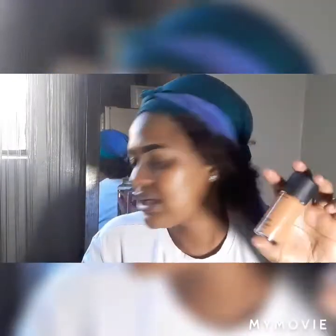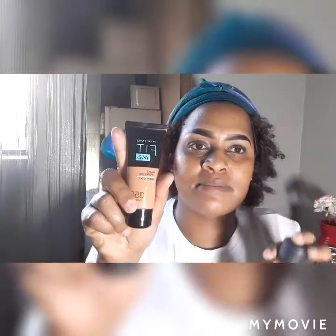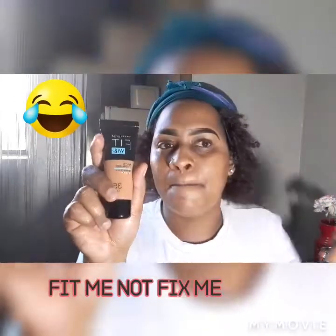Next you're going to need your foundation. I'm not using the MAC foundation today - I'm going to be using the Maybelline Fix Me. Put it on your face. My hands are a bit slippery because of the Vaseline. This is really easy to do, like I'm saying - you do this every time when you're going to work and it doesn't take that long.